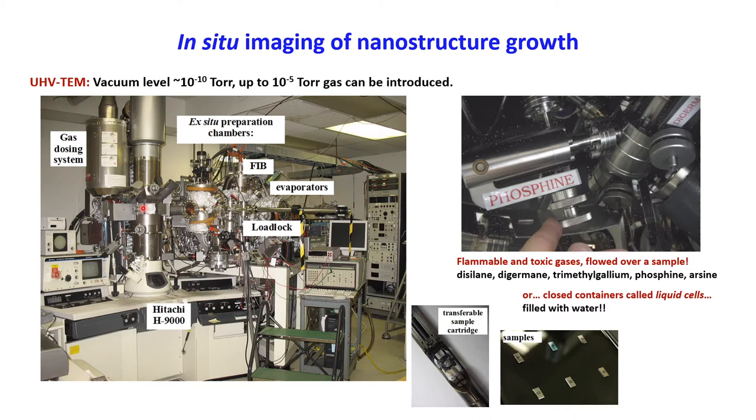Look at how many knobs, buttons, and controls there are on this microscope — it's really more like playing a musical instrument than just running a science experiment. As you sit there, you're deciding what to do at each moment: should I heat it up? Should I change the magnification? Should I flow more gas? It's much more of a human endeavor than you would think — you don't simply push a button and wait for the results.